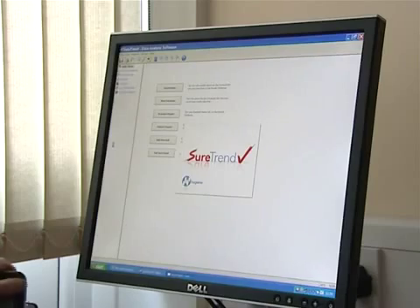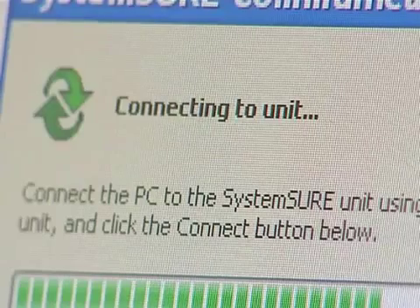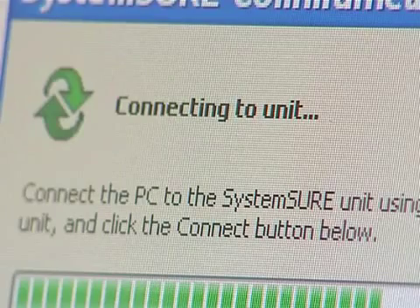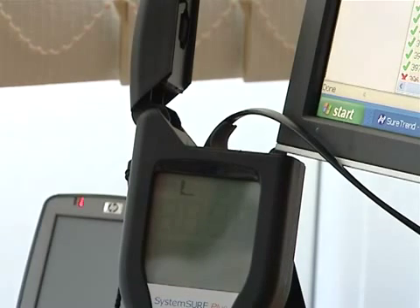We chose the Hygiena SystemSURE Plus over other products following the evaluation of a number of products on the market. We felt that the Hygiena system met our specific requirements and in fact provided us with the best value for money when we looked at it over a three-year cycle.